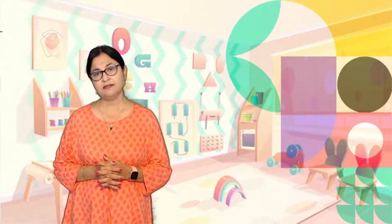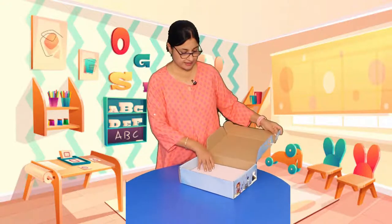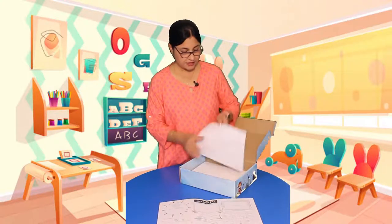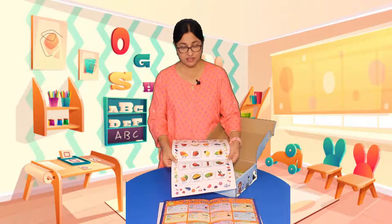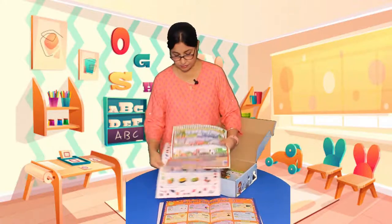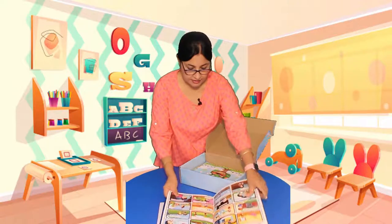Now I would like to show you the playgroup book kit. Let's unbox it. You open the box and first there is an 'All About Me' do-it-yourself chart, then you have the activity calendar, and then lots of colorful charts — these are smart charts because you can see the code to access the anytime-anywhere teacher to teach your child. Charts include fruits, transportation, good habits, and many more.